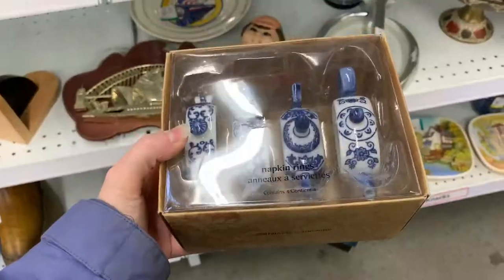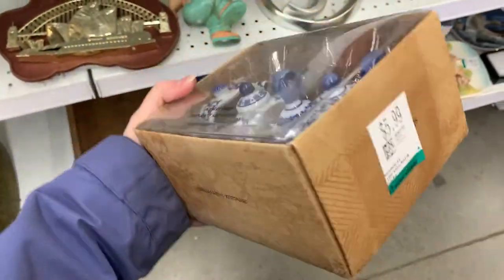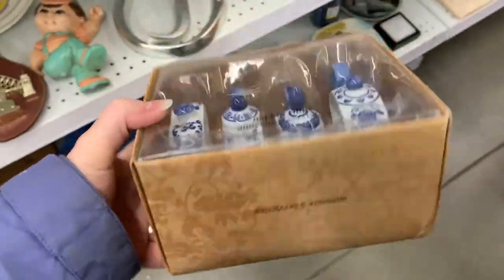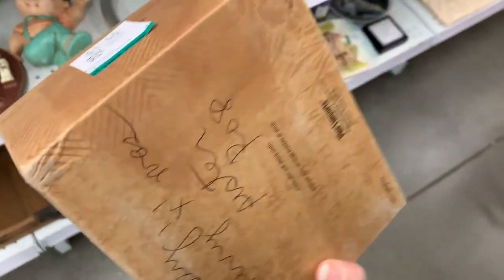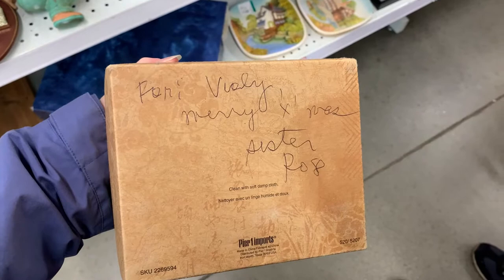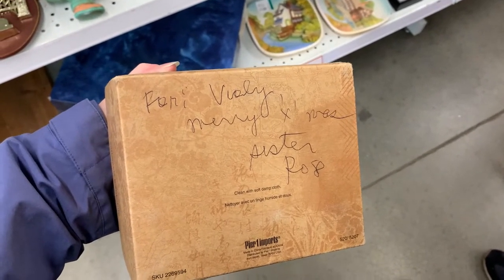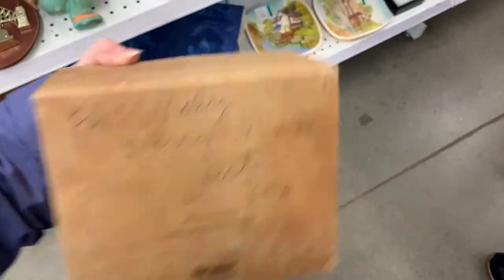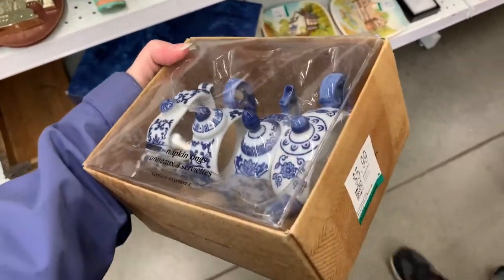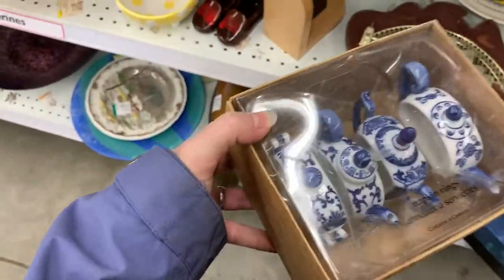Oh my god — they're napkin rings that are teapots! I mean, look — they're modern, but just... I actually have something written here: 'For Vicky, Merry Christmas.' Pure One Imports — that is just... okay, it's sad, but look at them. Oh my god, they're cute. It's a shame they're not vintage though.